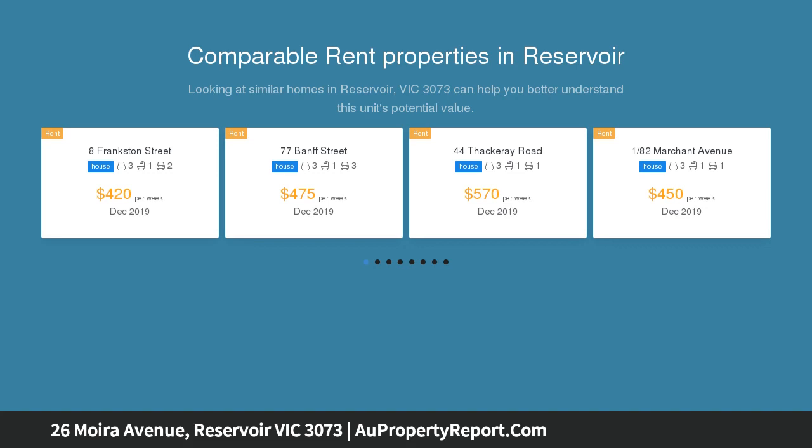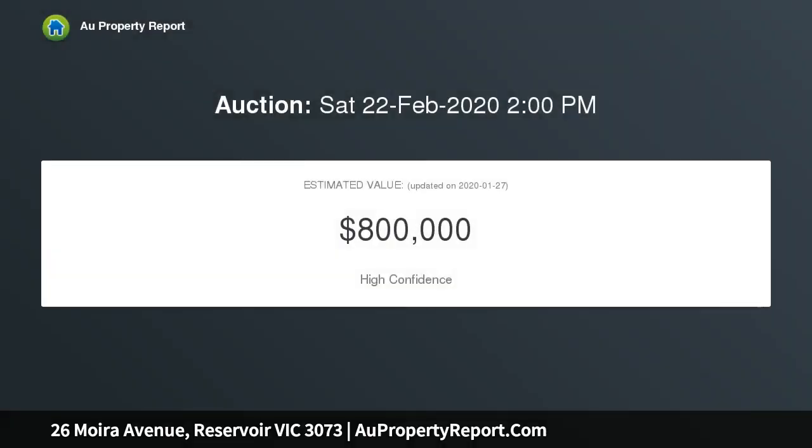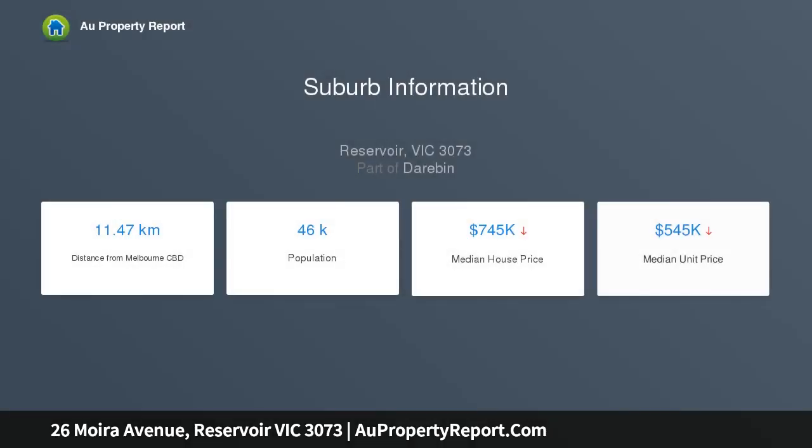Renovated to the most exacting modern standards, the floor plan's footprint unfolds expansively to reveal a lengthy distinct lounge and dining soaked in soft natural light, as well as a kitchen where the format is both user and family friendly. An en suite master bedroom introduces accommodation that includes two further bedrooms, excellent storage, and a designer bathroom featuring twin rain shower.